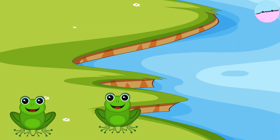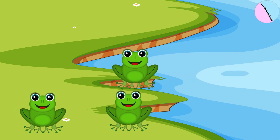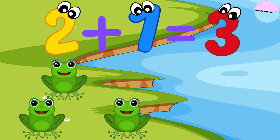Two funny frogs are hopping all around. Then one more frog jumped out of the pond and joined them. How many frogs are there? Two frogs plus one frog equals three frogs.